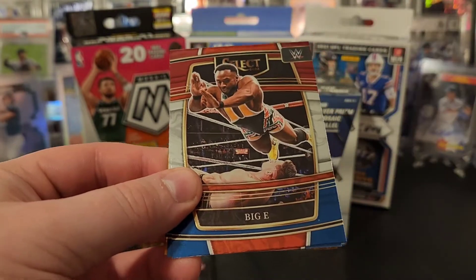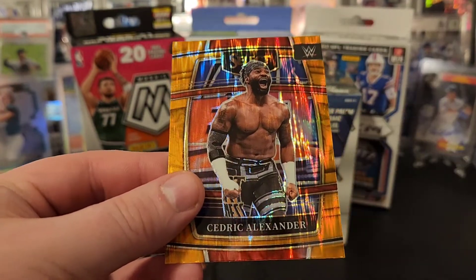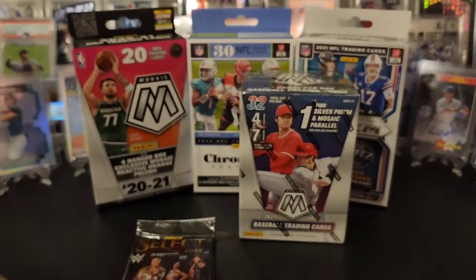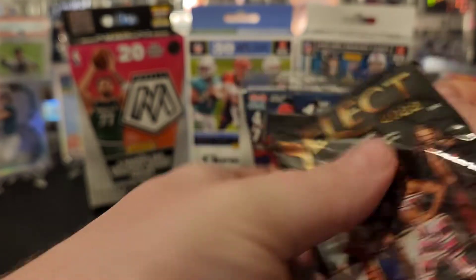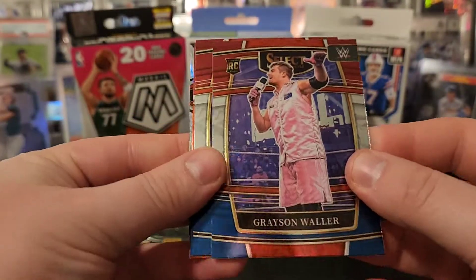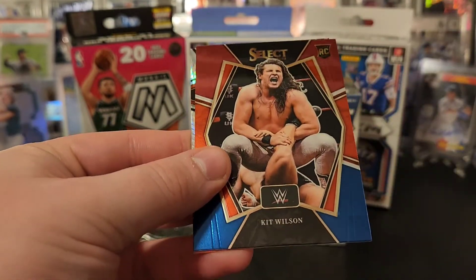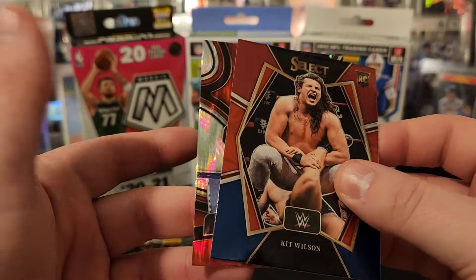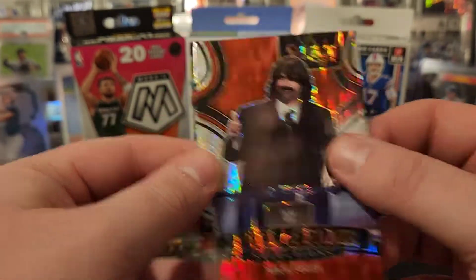Brock Lesnar, Big E, Jerry Lawler, and Cedric Alexander on the orange flash. We got Grayson Waller rookie, DDP, got a Kit Wilson rookie, and we have a Hall of Fame Selections Mick Foley. Very nice on the flash parallel.